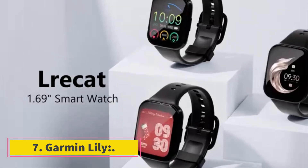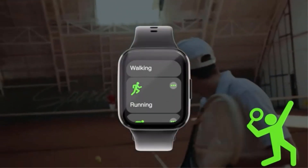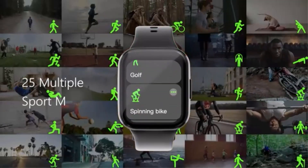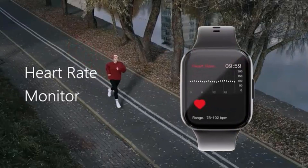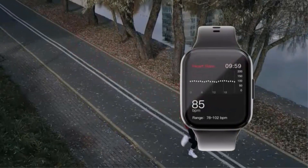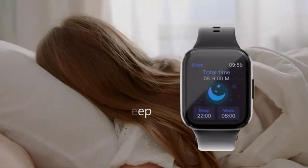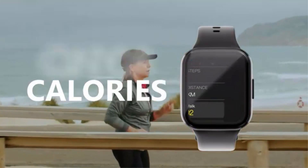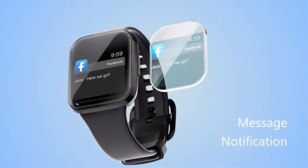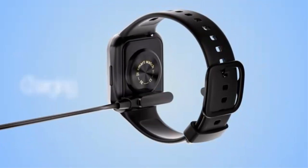Number 7: Garmin Lily. As the name suggests, the tracker is specially designed for women. The design is a mixture of classic jewelry and fitness watch, which is unique. The watch features a 14mm band which is extremely thin and can be worn alongside other wrist accessories. The device has a stainless steel body mixed with an aluminum bezel that adds to its beauty, and features a combination of a classic dial and an incorporated digital interface.